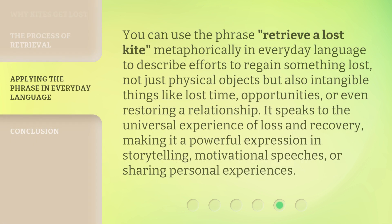You can use the phrase retrieve a lost kite metaphorically in everyday language to describe efforts to regain something lost — not just physical objects, but also intangible things like lost time, opportunities, or even restoring a relationship. It speaks to the universal experience of loss and recovery, making it a powerful expression in storytelling, motivational speeches, or sharing personal experiences.